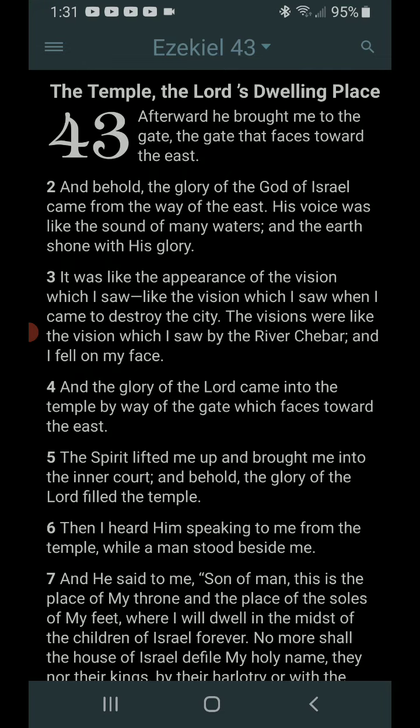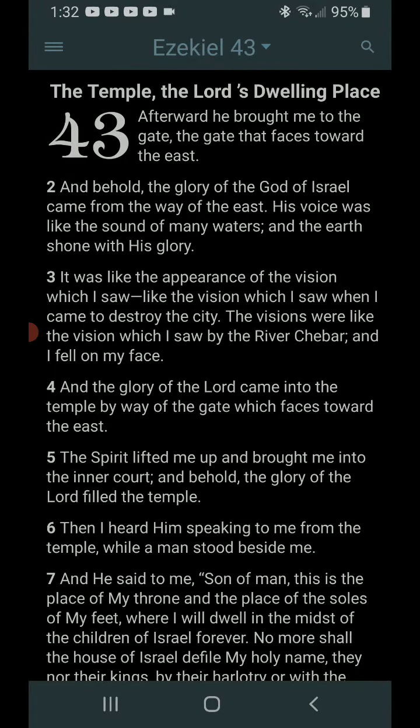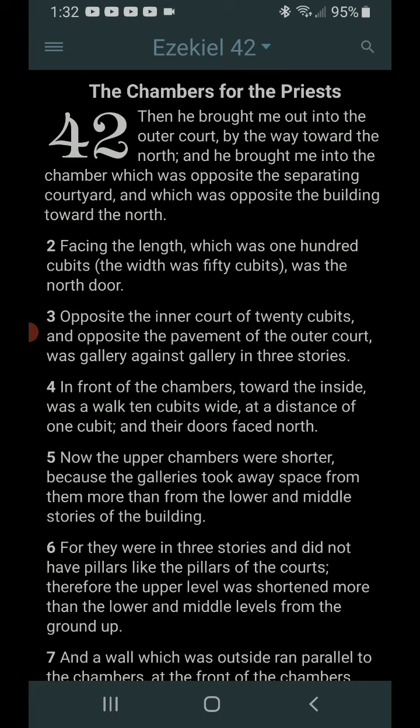So tomorrow will be Ezekiel 43 — the temple, the Lord's dwelling place. This is a separate part of the structure and we'll get into that tomorrow. As we keep going, we're going to end up getting more details giving us an idea of just how big this place is, because if you go back and look at the dimensions from the second temple period, it wasn't this big — it was quite a bit smaller. So what temple is he giving him dimensions to? Why are they so specific? That's what we're going to discover. What is this temple? Why is it so specifically described? And who is it for?